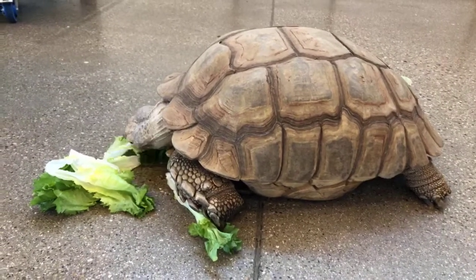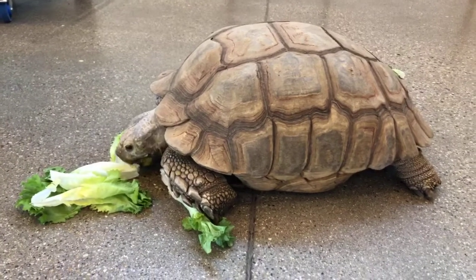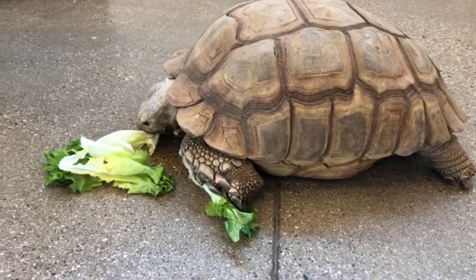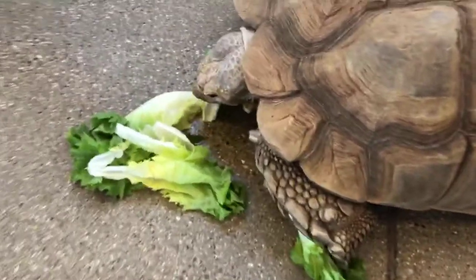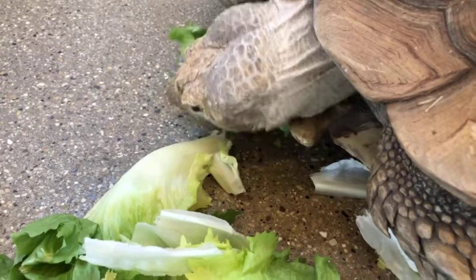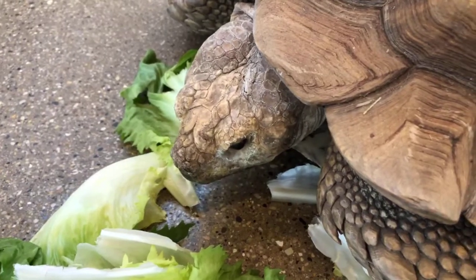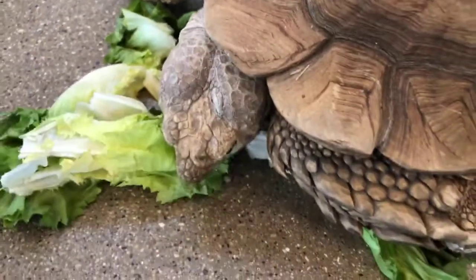These guys come from Africa — you can find them in the southern Sahara portion. They like it nice and dry and arid. She's really munching on that lettuce — she really likes that stuff. Because of where they come from, being dry and arid, they get a lot of the water they need from the food they eat. These guys are herbivores and they'll get their nutrients from grasses and succulent plants. But they can go quite a long time without food or water if they need to.